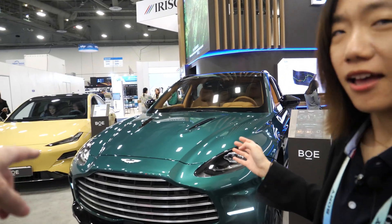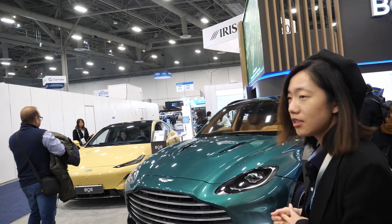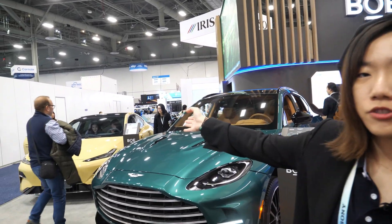This is Aston Martin — the DBX 707. And this is from Geely in China. It's our brand in China.